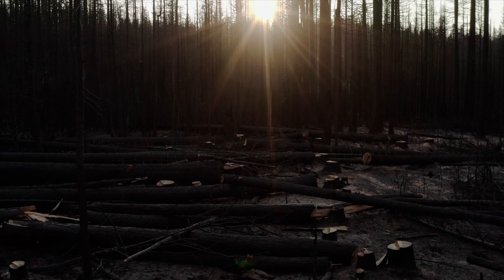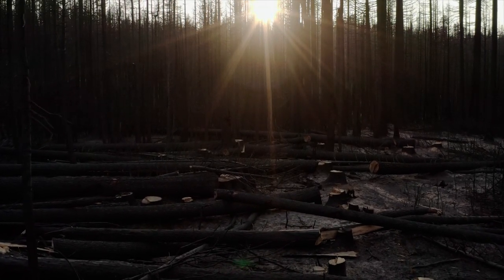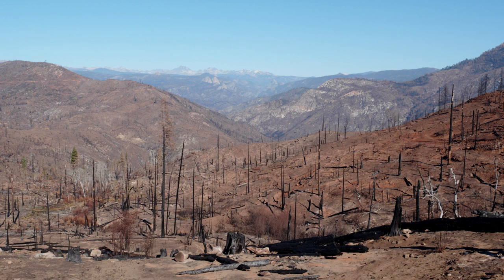The Creek Fire was finally declared 100% contained on December 24th, 2020. It burned 379,895 acres, most of it in the Sierra National Forest.